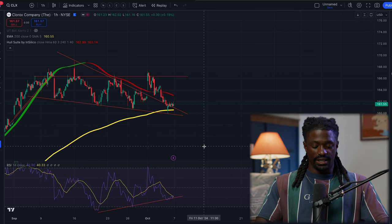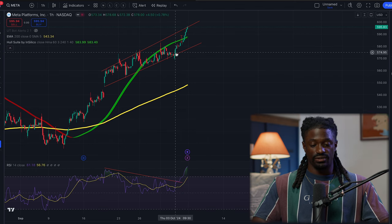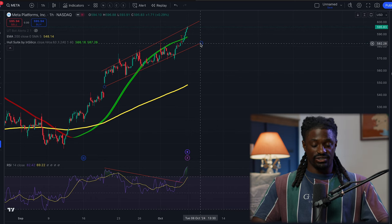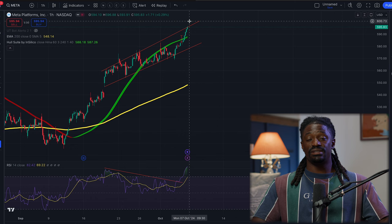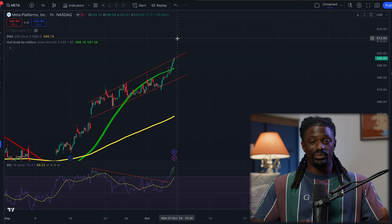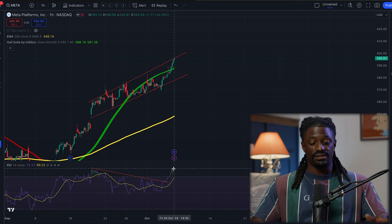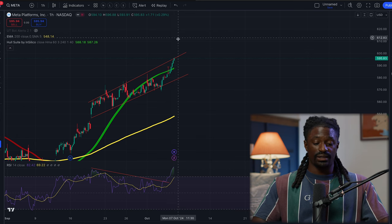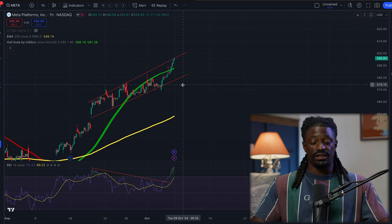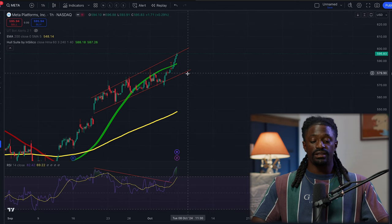The next one is Meta, aka Facebook. Meta has a downtrend line with a divergence - the price is going up and it's at the very top of the trend line. We're going to be patient and wait. If it breaks above, it's going to be super bullish and there's not going to be any stopping it. The RSI is super overbought right now, so it could continue to pull back. If it breaks this downtrend line and then pulls back to it, that's when we'd play it to the downside.